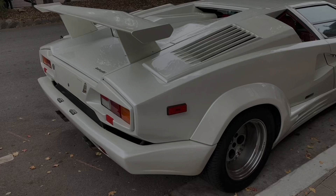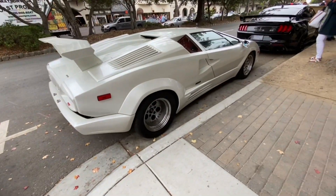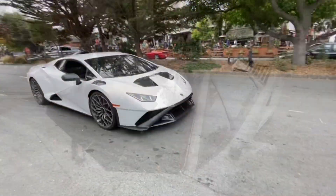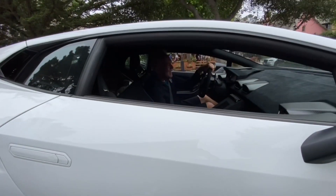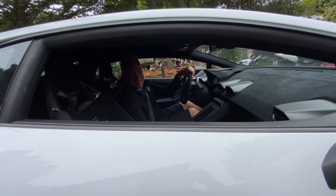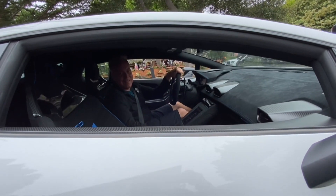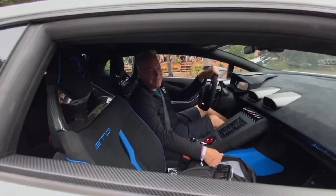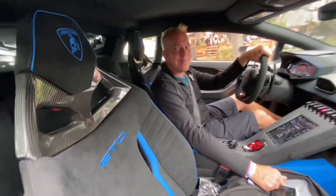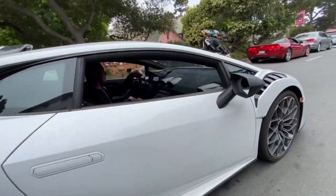Earlier I was driving down Ocean Ave and I saw a white Huracán, walked up the hill, and here it is. You don't see an STO every day! I'm not Daniel Mac or anybody, but I could be the Asian version. What he says is: 'I like your car, what do you do for a living?' — 'I write software.' Very nice, congrats! You work hard, you deserve it, buddy.